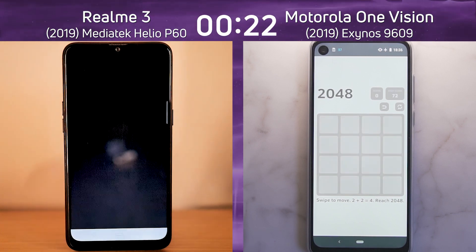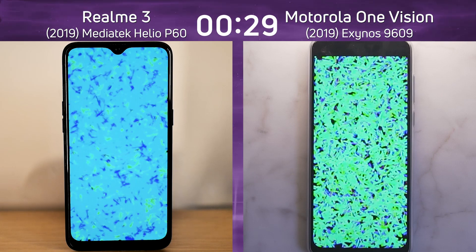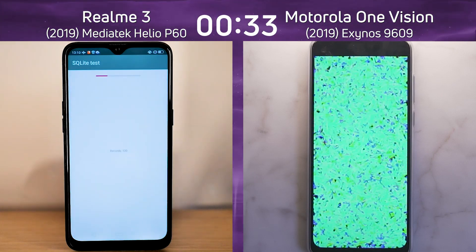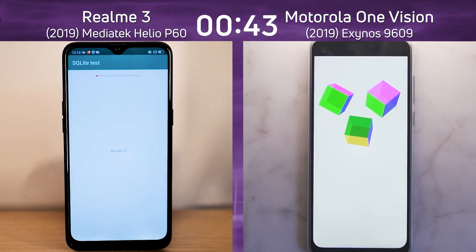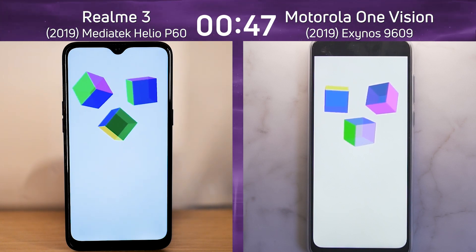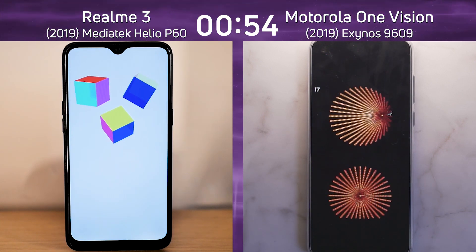The Realme 3 is the first into the Bloom test as well. When we see the Bloom test running, we can see one of the big differences between these two devices — look at the density of those blues on the Realme 3. That's because it's using a 720p display, whereas the Motorola One Vision is using a Full HD Plus display. Now into the SQLite test, and the Motorola One Vision just tore through it. The Realme 3 had the lead, but the One Vision was able to absolutely destroy that test and has now taken the lead going first into the 2D gaming test.